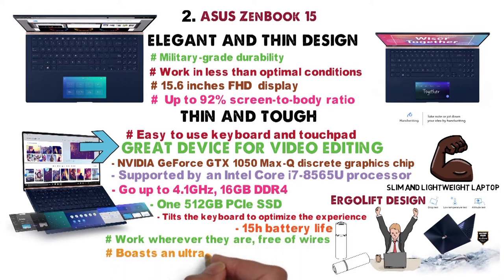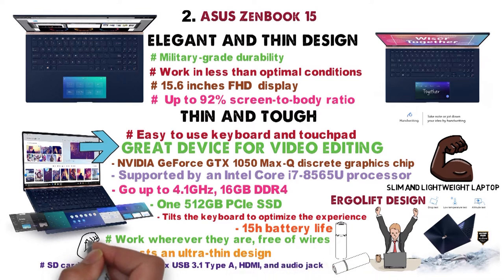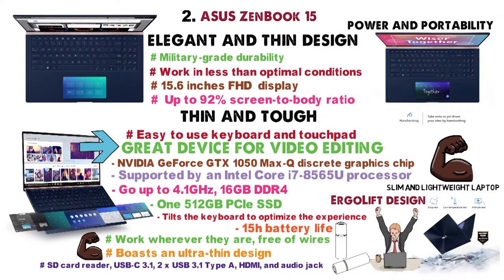Even though the laptop boasts an ultra-thin design, it still features all the necessary connection ports: SD card reader, USB-C 3.1, two USB 3.1 Type-A, HDMI, and audio jack. In short, the ZenBook is the perfect device for projects that require graphics power and portability.